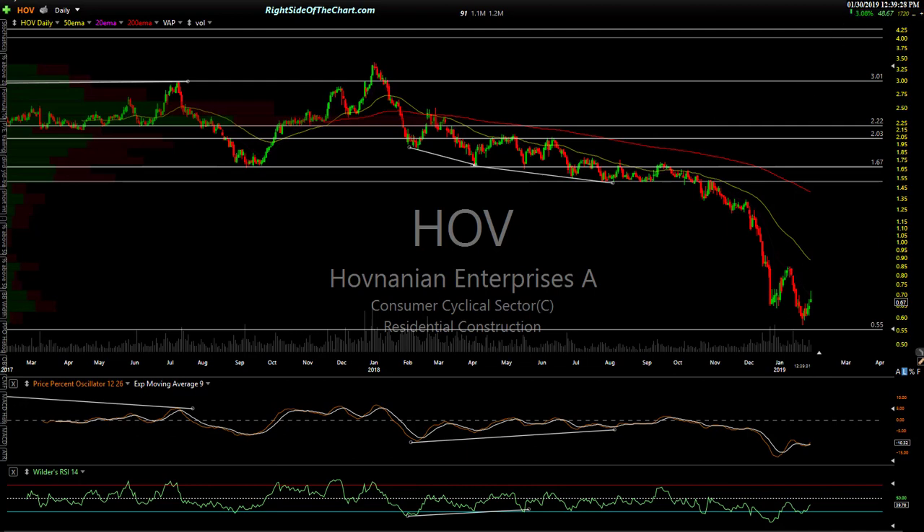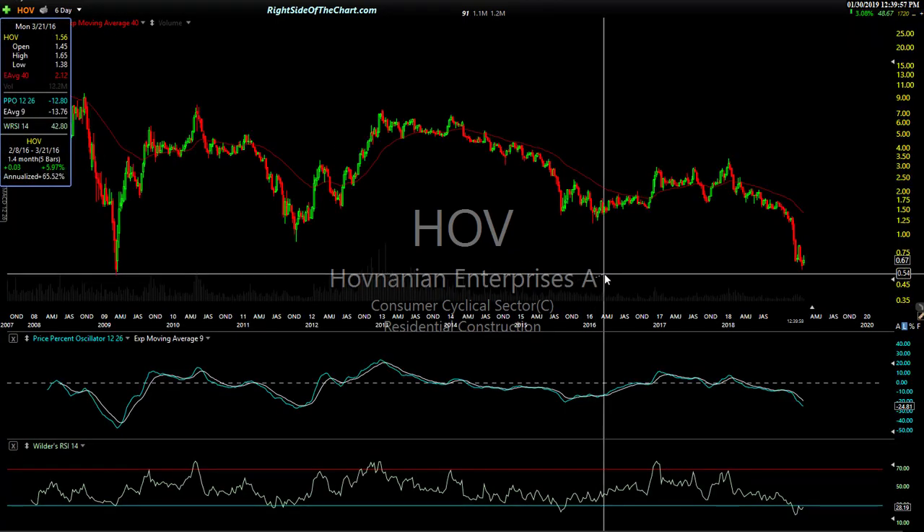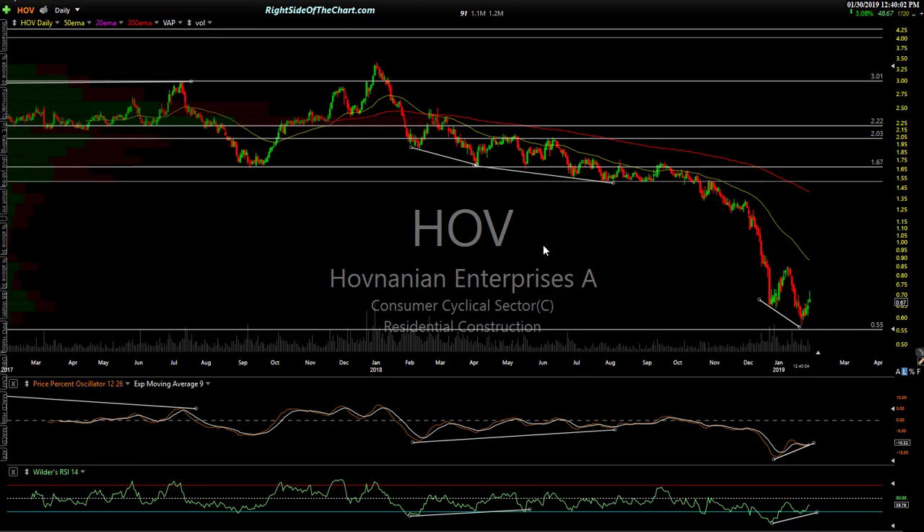HOV — Hovnanian. We were recently long the home builders and did it through ITB. This one hasn't taken off yet, but looks like it could. We have a nice little divergent low right here. I'll have to take a look at the weekly chart — that's what I do with these trade ideas. I go through a list, add them to the watch list, and then dig further. If any really look compelling, I like to check multiple time frames and the sector, and then they'll make it as official trade ideas.